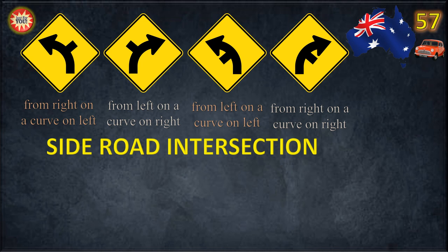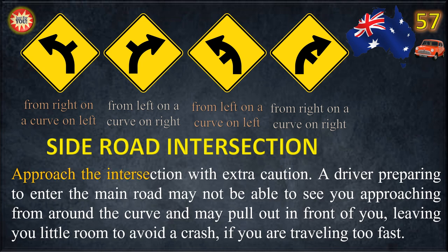Side Road Intersection. Approach the intersection with extra caution. A driver preparing to enter the main road may not be able to see you approaching from around the curve, and may pull out in front of you, leaving you little room to avoid a crash if you are traveling too fast.